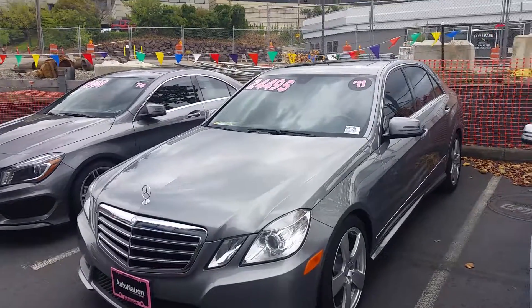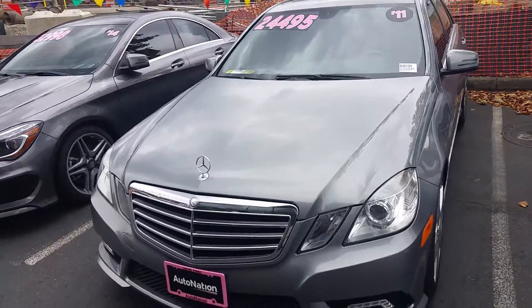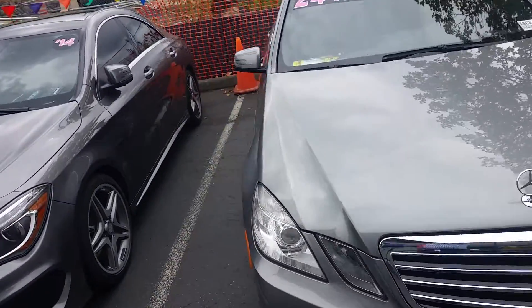Hey Desmond, this is Anthony over at Mercedes-Benz of Bellevue shooting a quick video preview of the E-Class you inquired about. Here it is, 2011, just about 64,000 miles on it.